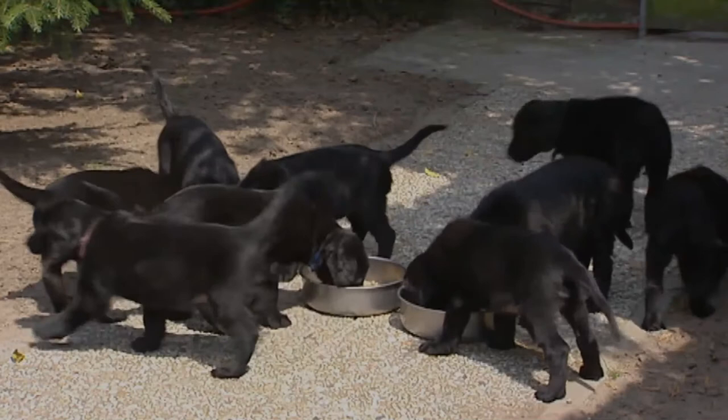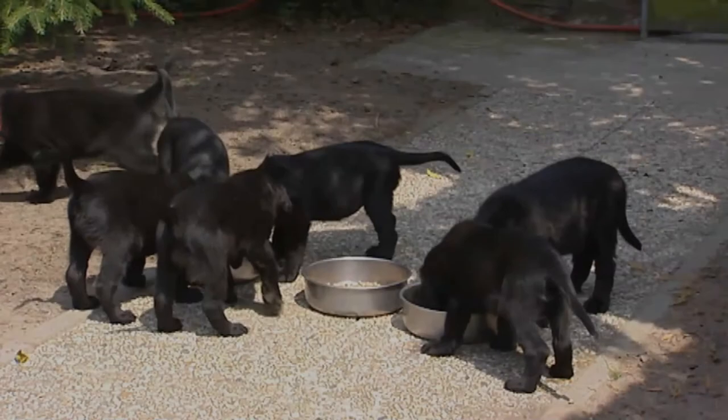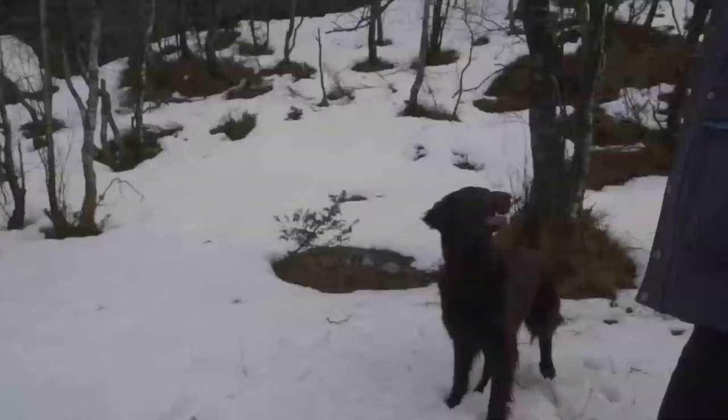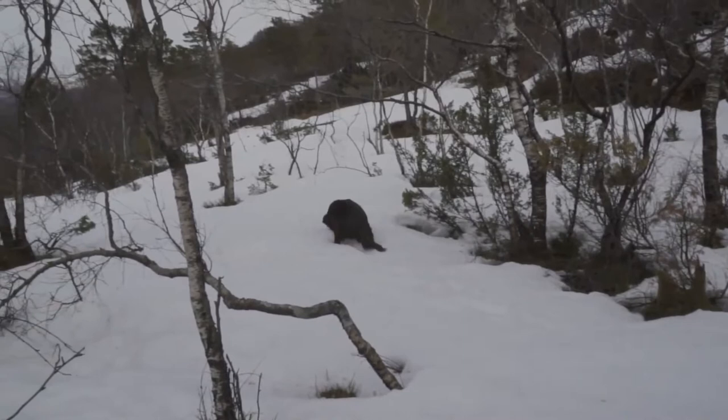This breed should be well-angulated front and rear, allowing for open, effortless movement. It is an active, multi-talented bird dog with a strong desire to please people. Exuberant, confident, and outgoing, they make a loving family pet, and can be companions to small children, provided adults are nearby to direct this dog's boisterous enthusiasm.